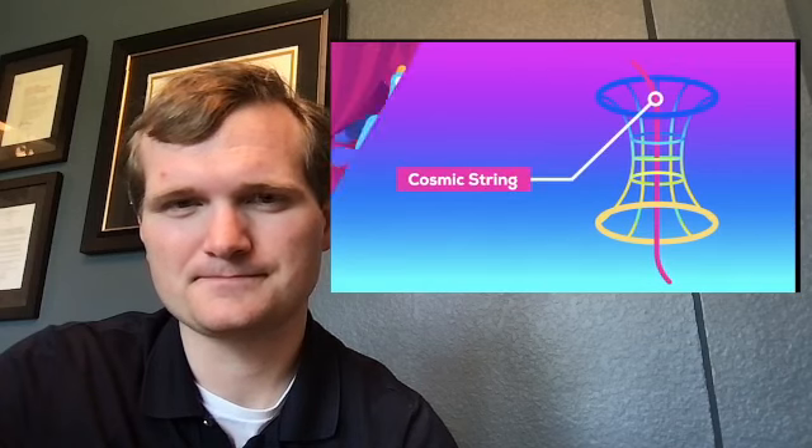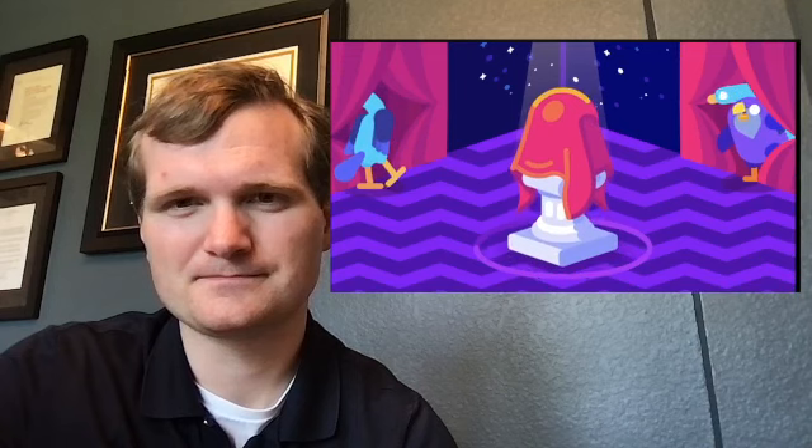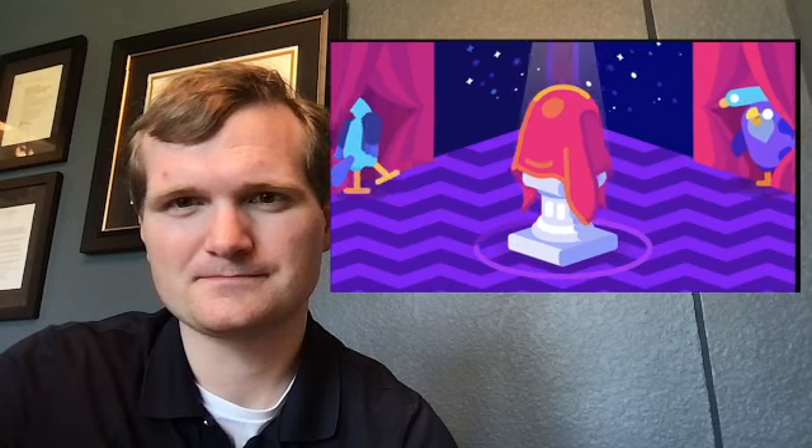Whether it's a traversable wormhole with both ends in our universe, or a wormhole to another universe, it will try to close unless we have something propping it open. For very old string theory wormholes, that's the cosmic strings' job. For man-made wormholes, we need a new ingredient: exotic matter.